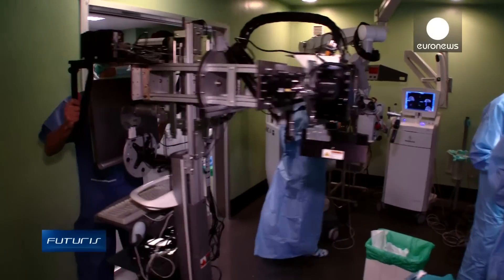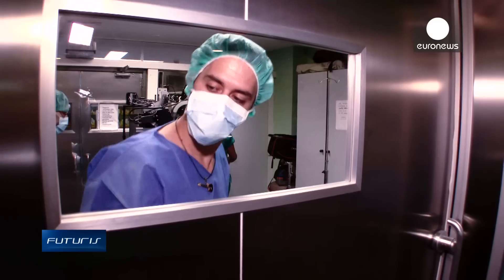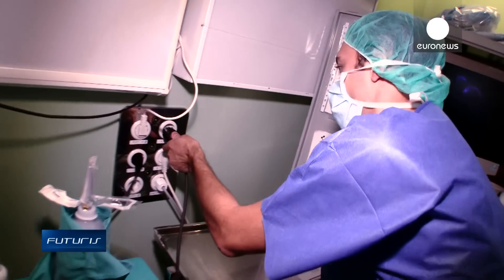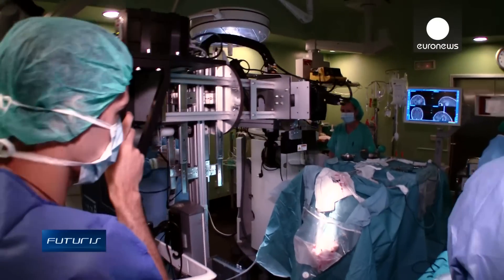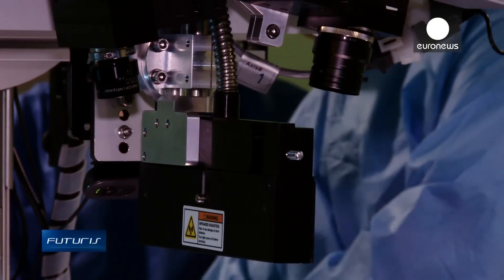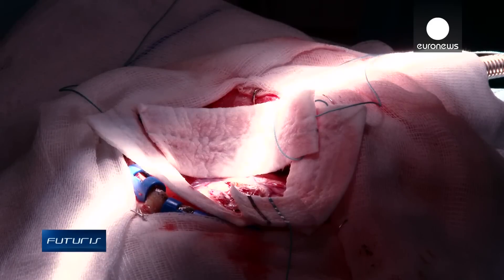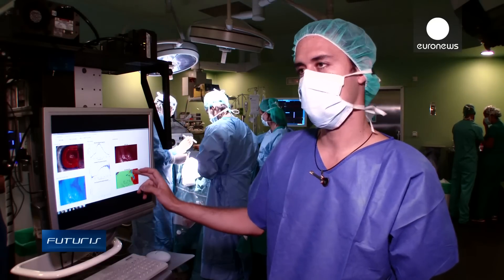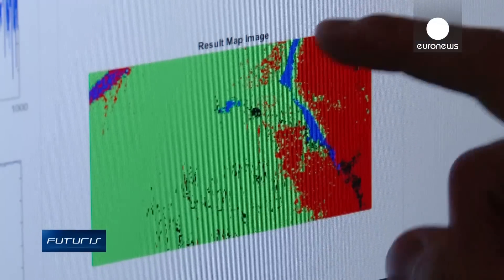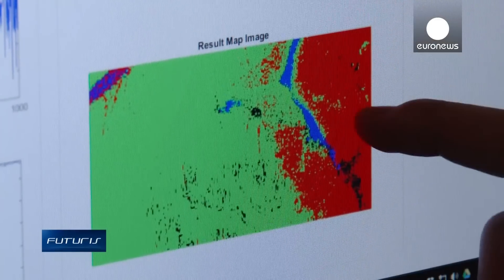Exceptionally, telecommunications engineers have been invited into the operating theatre. They are testing a prototype hyperspectral camera designed to help neurosurgeons see details they can't see with existing technologies. We can clearly distinguish the brain tissue affected by the tumour, shown here in red, from the healthy regions shown in green.